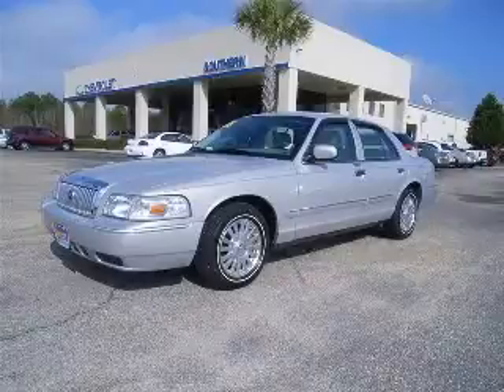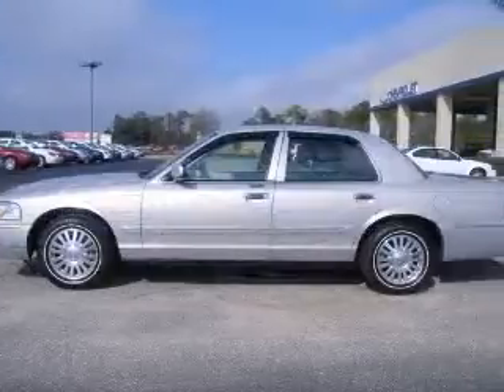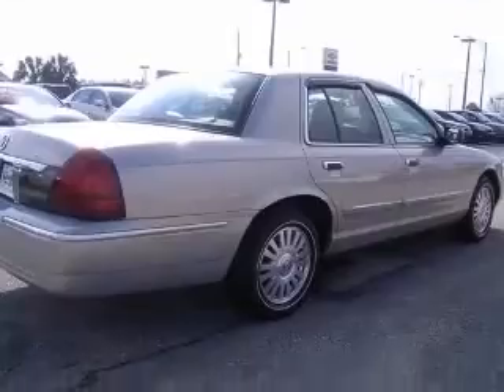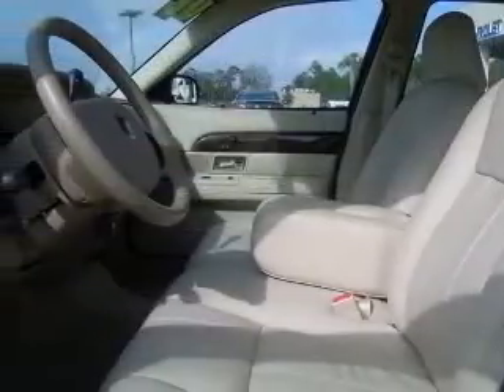We are proud to present this excellent 2006 Mercury Grand Marquis. This Grand Marquis has a 4.6L V8 engine and an automatic transmission. This vehicle has an Arizona beige clear coat metallic exterior and includes the following options.